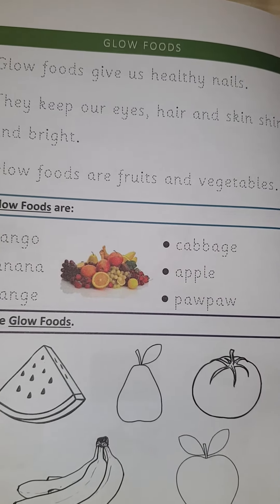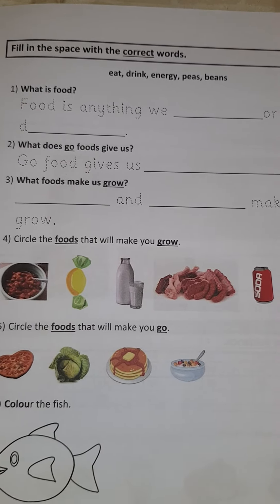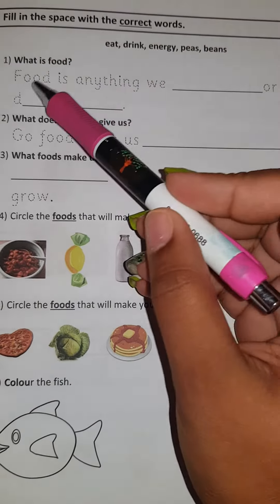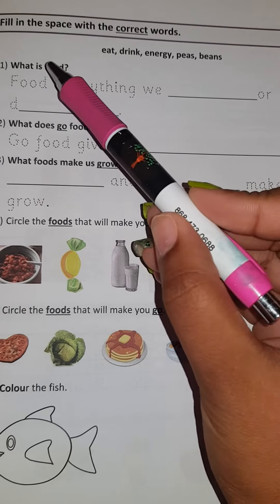They were fruits and vegetables. So today we're going to be talking about all of this on page 17. So you have to trace and let's read.